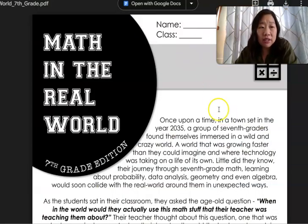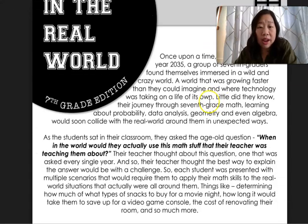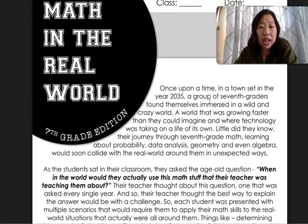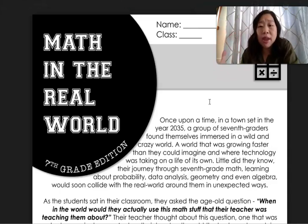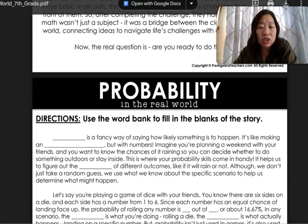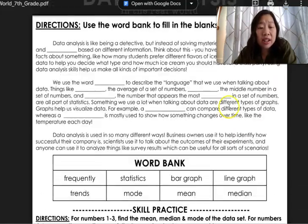Finally, I love this activity called Math in the Real World — this is my seventh grade edition. We also have it for sixth and eighth grade. It's a great activity because it takes all of the main concepts for seventh grade specifically and wraps them up into one. We're really diving into all the main concepts studied all year — for example, probability and data analysis.